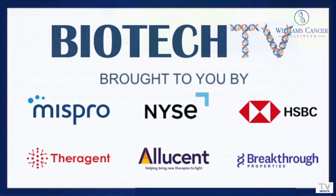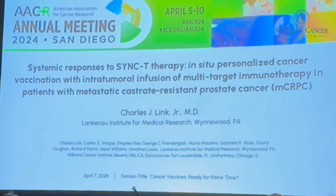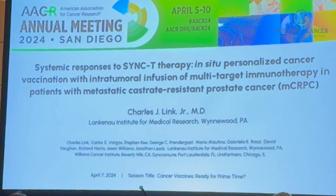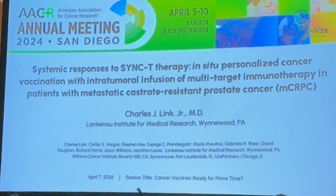Thank you for talking with me. Synchronize the presence of an in-situ personalized vaccine with a drug that has four different mechanisms of action to reverse immune suppression.